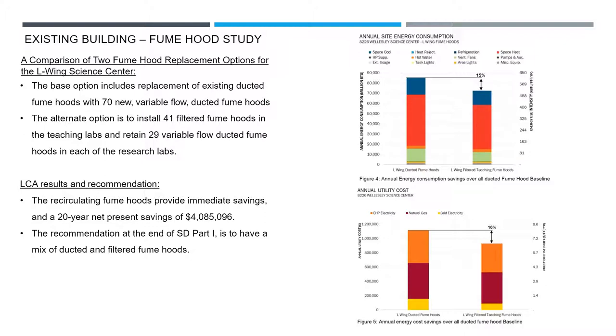The 20-year net present savings was over $4 million. The best part is these filtered fume hoods — we were able to actually install them in the swing space trailers, so we're going to save $4 million and we have a product that's going to make our life a lot easier in the swing space.